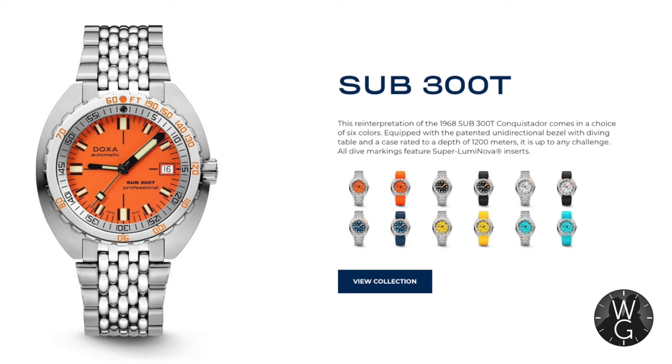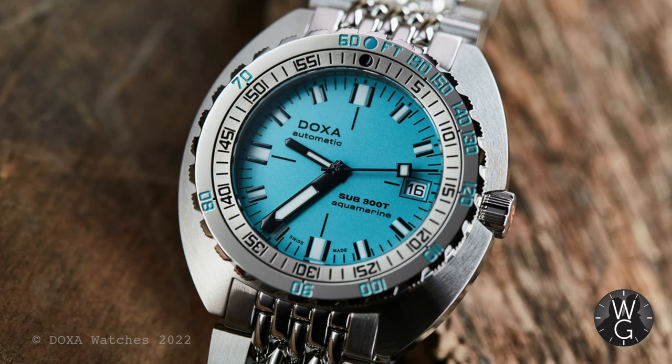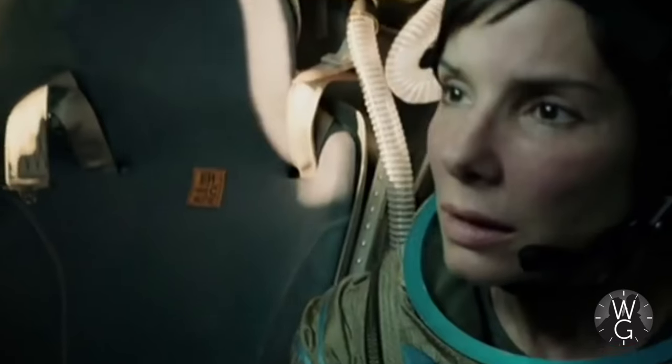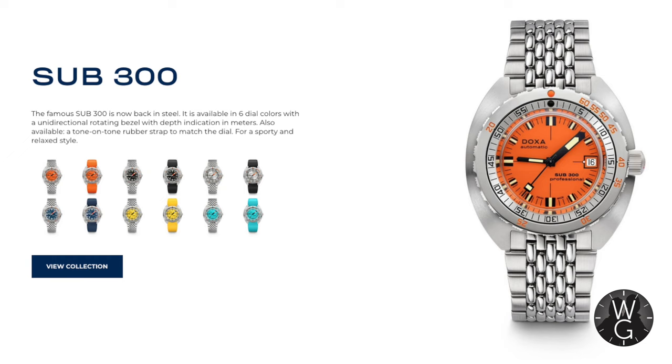The Sub 300T is a tribute to the 1968 Conquistador and as such has a helium escape valve — it's waterproof to 1200 metres and 120 bar. It's got a 42.5mm case, 38 hour power reserve, and like the T-graph it has a compression dive time calculator on the bezel. And this is the basic Sub 300 — 42.5mm case, domed sapphire crystal, 38 hour power reserve, water resistant to 300 metres, unidirectional bezel.